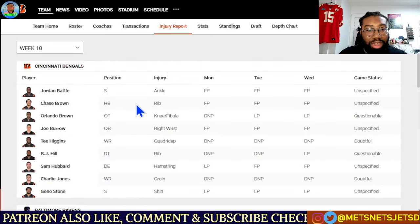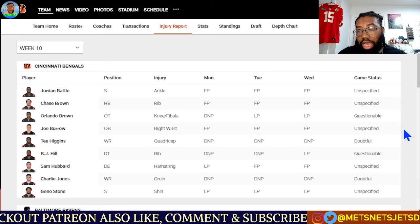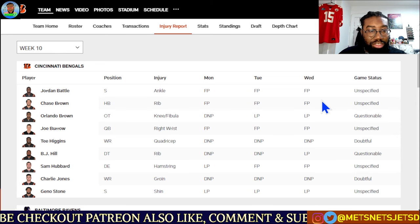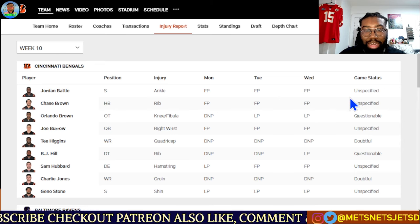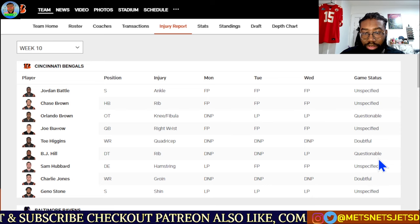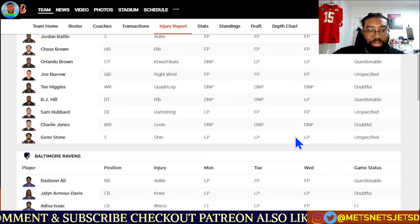Looking at the injury report between these two teams, some key injuries to note: Tee Higgins, the number two wide receiver for the Cincinnati Bengals, will most likely not play — he is doubtful. That's going to lean more upon Jamar Chase, Andre Iosivas, and Mike Gesicki as the one-two-three punch. Chase Brown has emerged as the number one running back and has a lot of upside and burst — he can definitely be an X factor in this game. BJ Hill has a questionable tag and is trending towards playing with limited practice on Wednesday. Charlie Jones, more of a fourth-string wide receiver and special teamer, is doubtful.